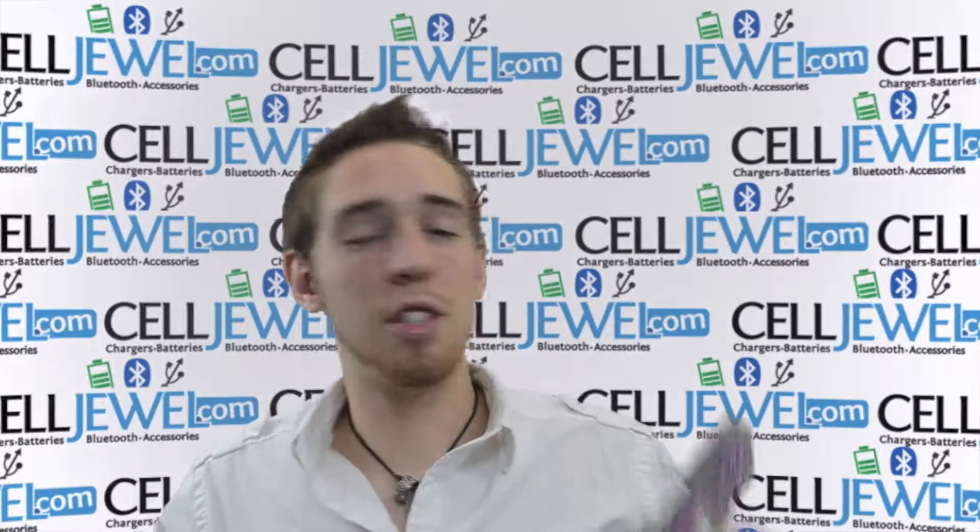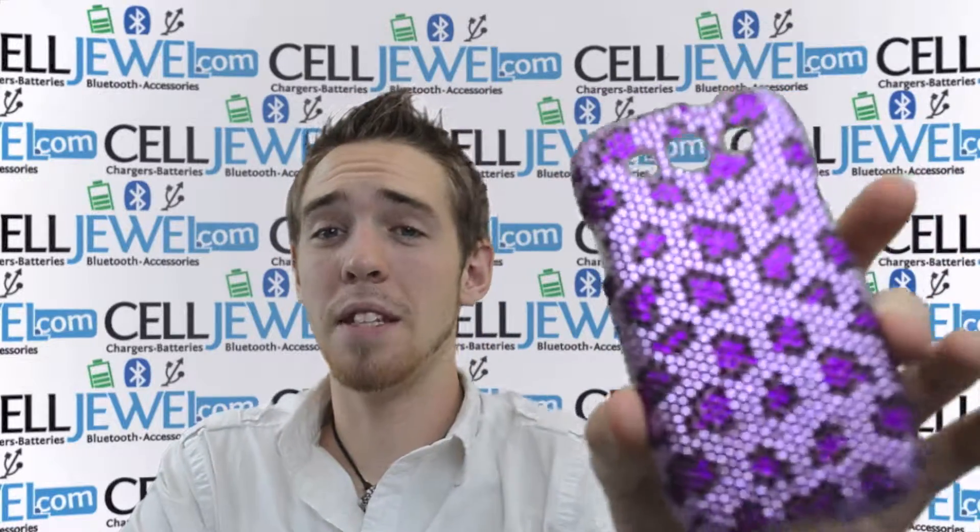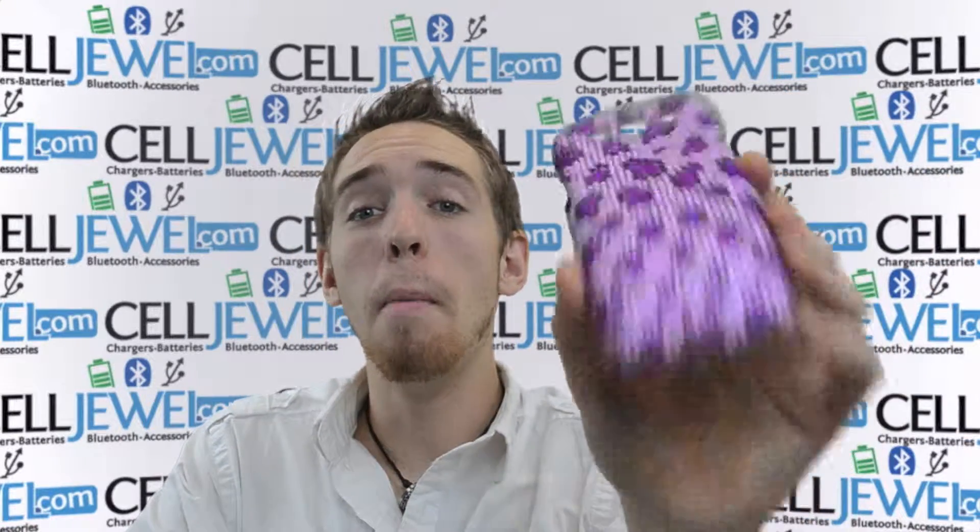Hello online shoppers. My name is Andrew. I'm with celljewel.com. I'm here today to tell you about the Samsung Galaxy S3 Purple Leopard Print.